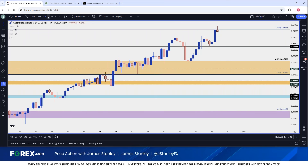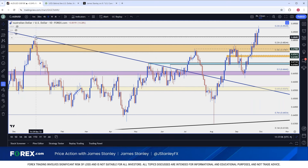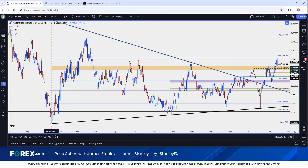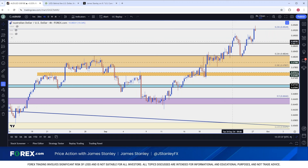Support is right at the spot of prior resistance at 0.6871. Current resistance is showing at the 23.6% retracement of the move from the October 2022 low to the February 2023 high — that's right at 0.6925. The next major level overhead is 0.7000 flat, a major psychological level that could certainly stall the move. But as far as trend potential, especially for USD weakness scenarios, this remains one of the more attractive setups — especially given that we have a fresh high this morning on the back of a USD bounce after a failure from sellers to drive to fresh lows.